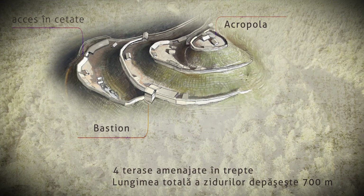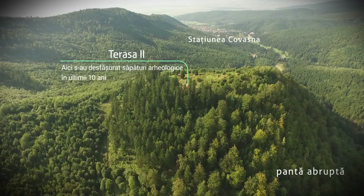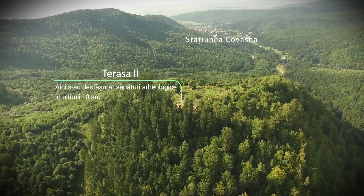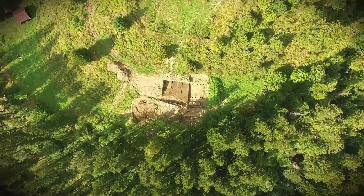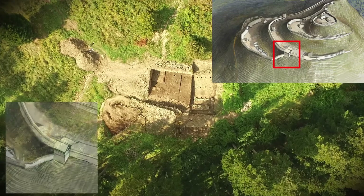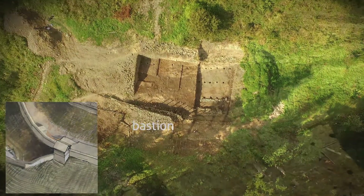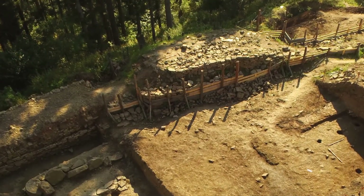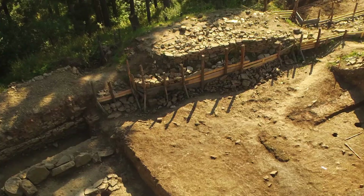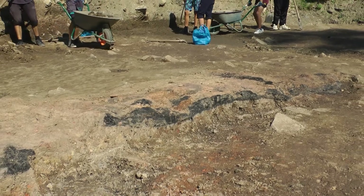Rolul acestor ziduri a fost atât defensiv cât și pentru susținerea teraselor și a materialului de umplere, folosit pentru lărgirea zonelor de locuit. Clădiri de mari dimensiuni, din lemn și lut, dar și din piatră, cu inventar bogat, au fost descoperite în toate locurile unde s-au executat săpături arheologice, indicând faptul că situl a fost ocupat în mod stabil și intens. În zona unde zidul terasei a 2-a se unește cu cel de pe terasa a 3-a, a fost ridicat un bastion de formă pătrată cu latura de aproape 9 metri. Structura de piatră a bastionului s-a păstrat pe o înălțime de 5 metri. Pe acest fundament de piatră s-a ridicat o structură din lemn, așa cum o atestă descoperirea de bârne carbonizate, pământ ars la roșu, cenușă și lipitură cu urme de nuiele sau de scândură.